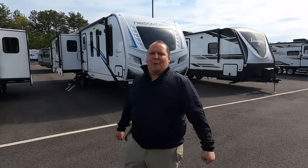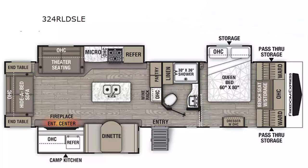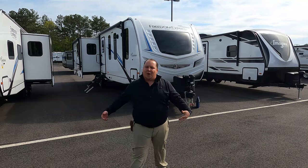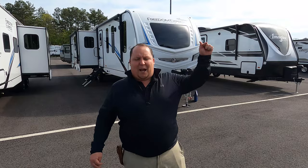Hey everyone, I'm Matt, welcome back to another video. Today I am super excited — we are taking a look at a top of the line travel trailer that's perfect for a couple. This is a 2021 Coachman Freedom Express model 324 RLD. We're going to look at the outside features first, then the inside features, then give you three things we love and three things we dislike.